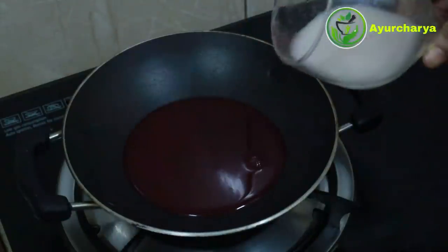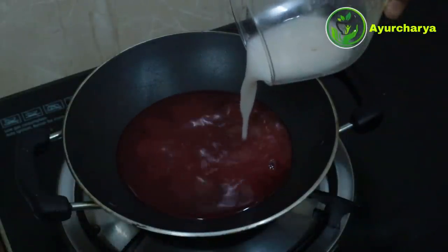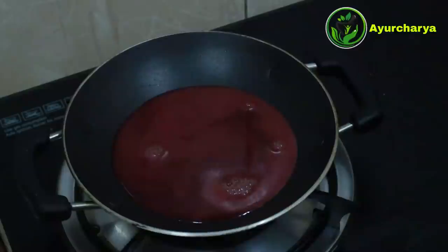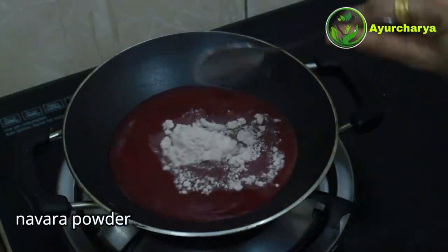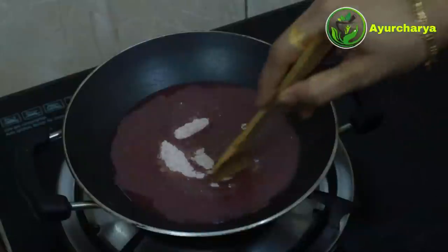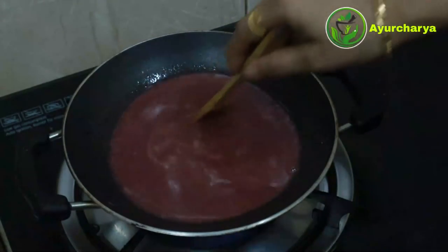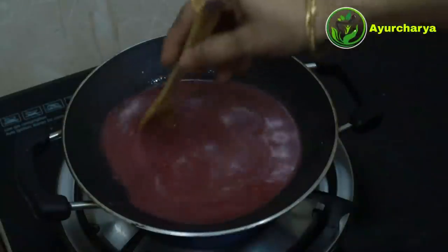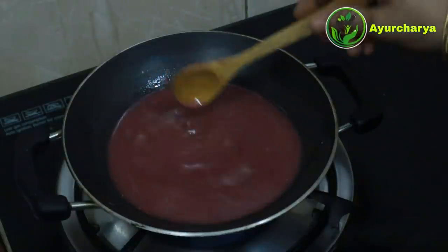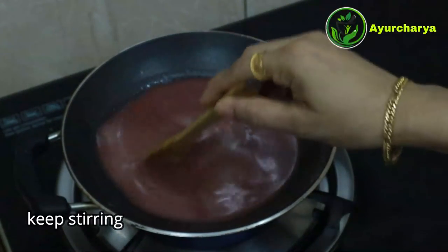We will add rice water. Rice water has a lot of skin benefits. It spends about 1% of the rice water and has a lot of nourishing skin benefits.